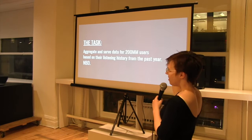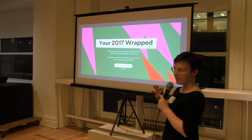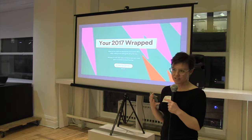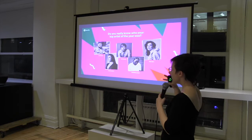So what I was trying to do was aggregate and serve data for 200 million users based on their listening history from the past year. Piece of cake. The marketing team contracted with a third-party web developer to create a microsite — linked from emails and within the app — so users could interact with their data. You'd go to the site, click 'Connect with Spotify,' authenticate, then get quizzes about your top tracks, top artists, and top genre.